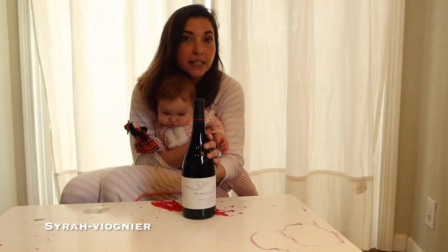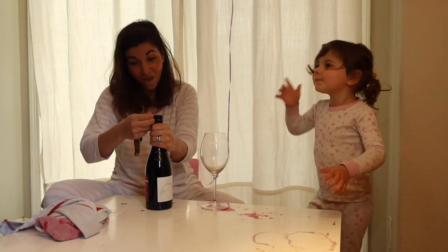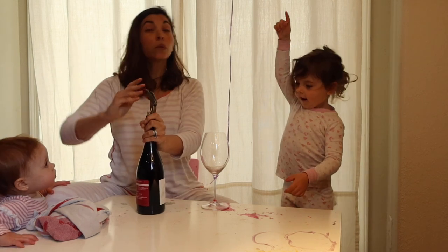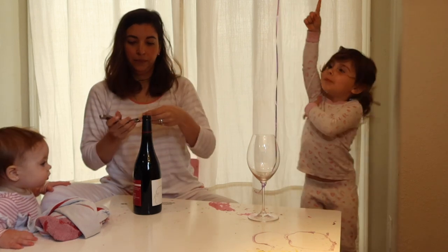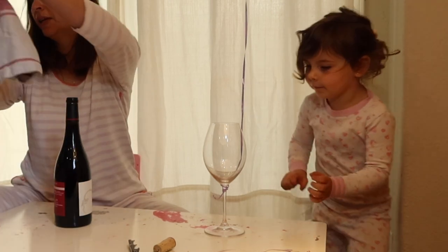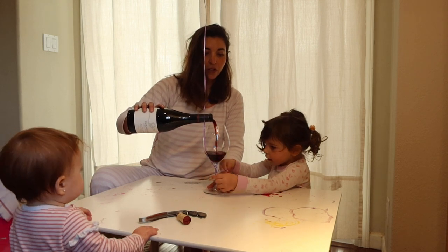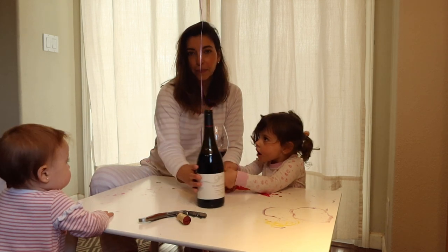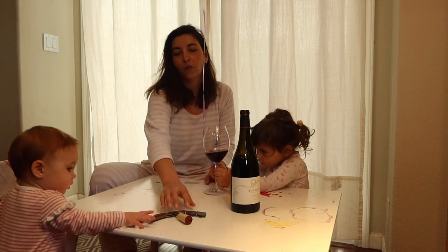Today we'll be tasting Syrah Viognier. We are talking today about the Syrah Viognier. We had a few requests from people asking why Syrah Viognier. Viognier is a white wine.